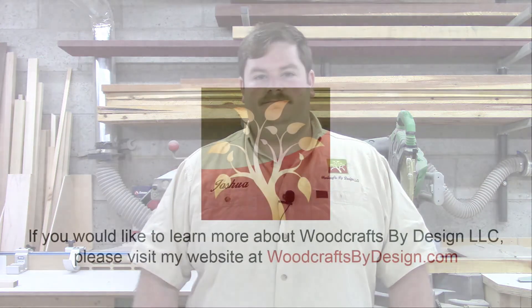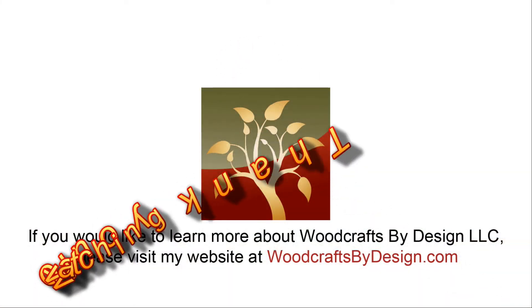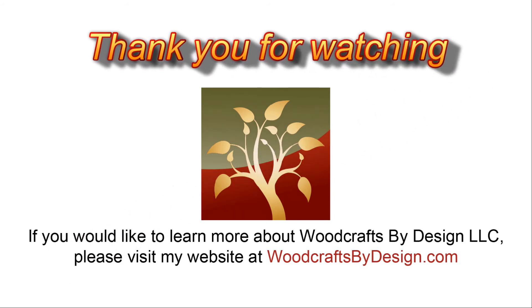For those of you that stuck around this whole time without me uploading for the last almost two years, I thank you. And for those of you just watching this, I hope you subscribe and continue watching for future videos. Thank you for watching.